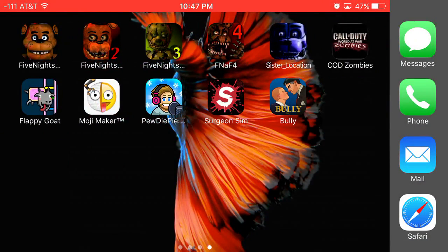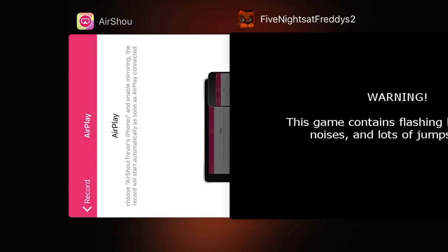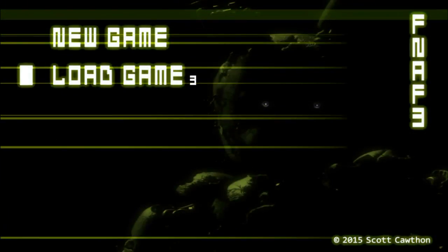Hello guys and welcome back — wrong game — Five Nights at Freddy's 3. I guess we'll get this started: night three and night four.